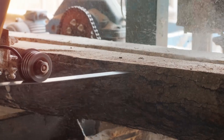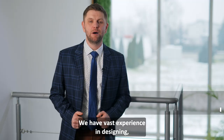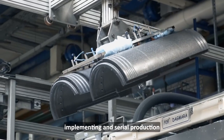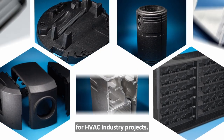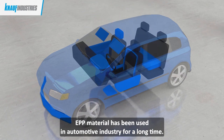wood and hard plastic in industrial applications. Mamy ogromne doświadczenie w projektowaniu, wdrażaniu oraz produkcji seryjnej projektów dla branży EDZWEG. W branży motoryzacyjnej materiał EPP stosowane jest już od bardzo dawna.